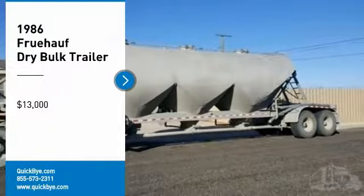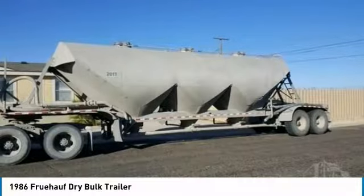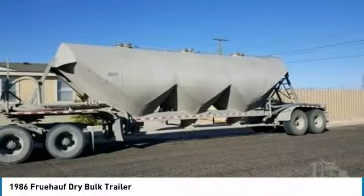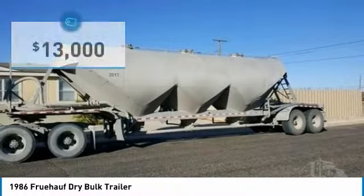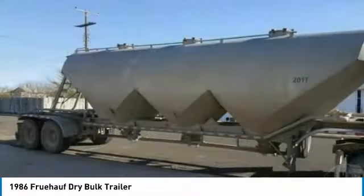1986 Fruhawk Dry Bulk Trailer for sale in Midland, Texas 79705. Get ready to tackle even the toughest workloads with this 1986 Fruhawk Dry Bulk Trailer. It comes equipped with great options and specifications that are perfect for any hardworking individual.